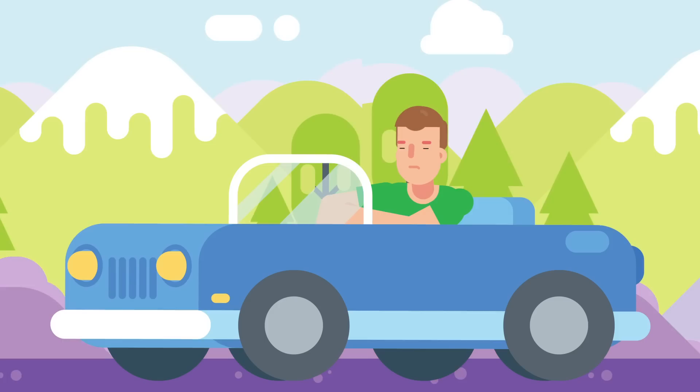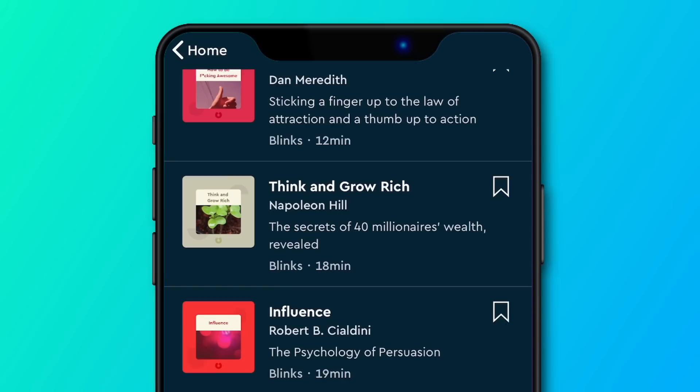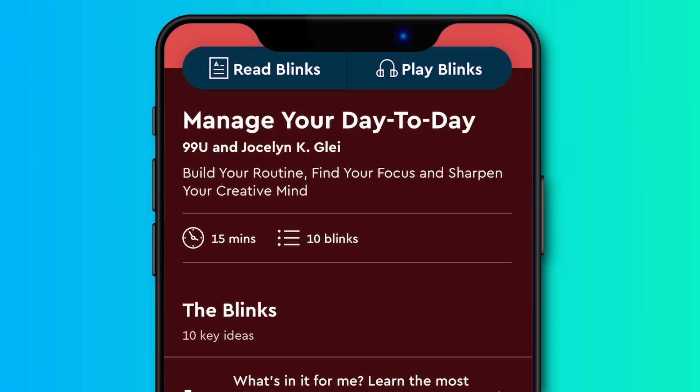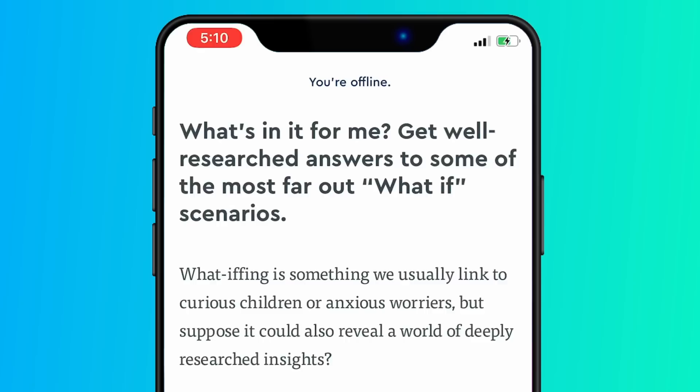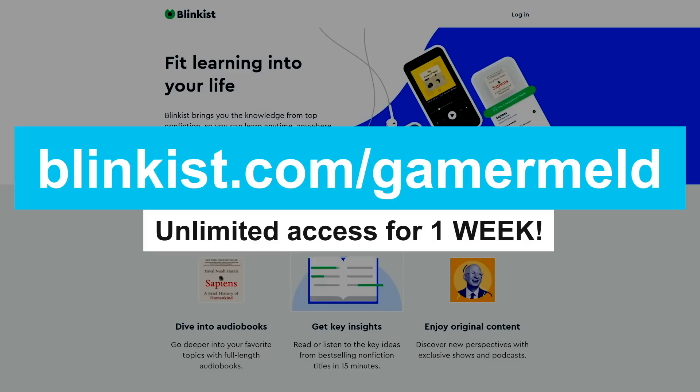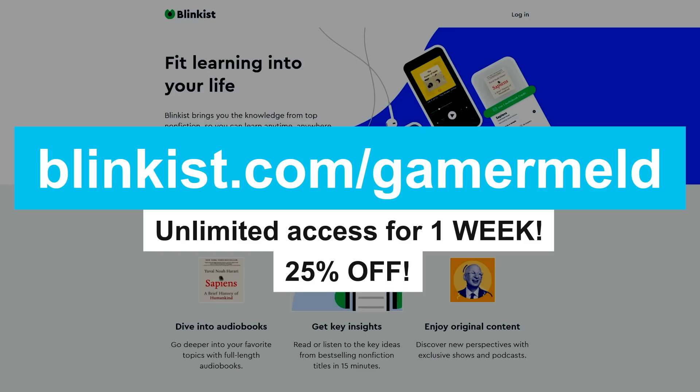But first, if you feel like your daily routine wastes a lot of time, why not complement it with today's sponsor, Blinkist — the app that takes thousands of non-fiction books and condenses them into short 15-minute snippets. You have the option to either read or listen like an audiobook, turning mundane tasks into something more fulfilling, plus access to all your titles offline. The first 100 people who go to Blinkist.com/Gamermeld get unlimited access for one week, plus 25% off the full membership after.